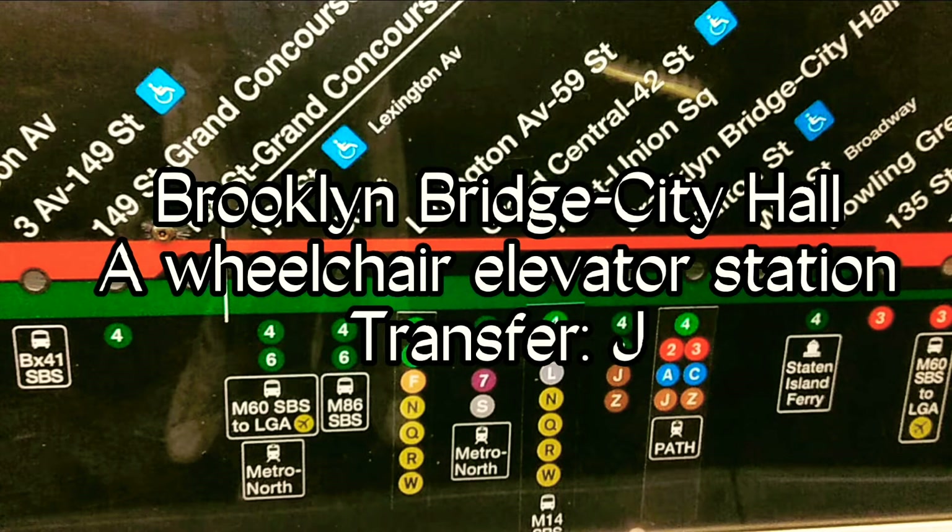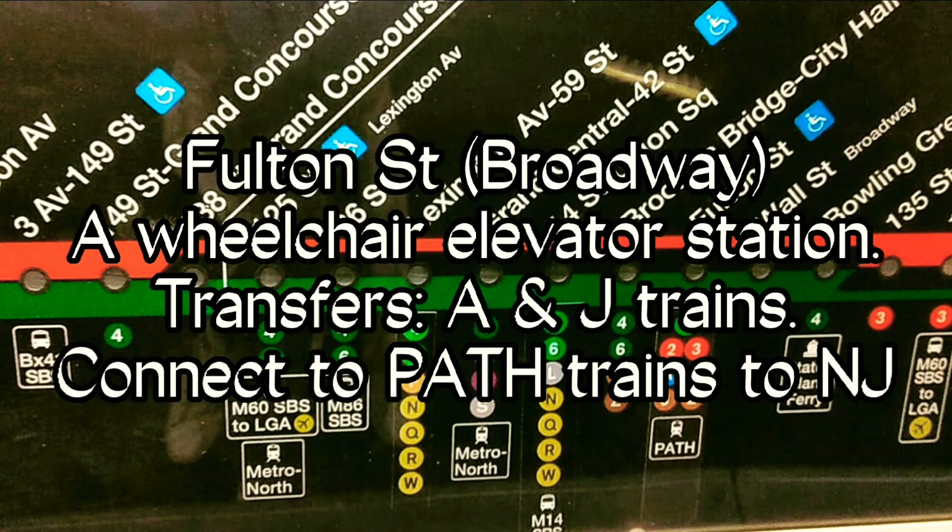This is Brooklyn Bridge, City Hall. As you exit, please be careful of the gap between the platform and the train. This is an accessible station. The elevator is at the front of the platform. Transfer is available to the J train. This is Fulton Street. This is an accessible station. The elevator is at the center of the platform. Transfer is available to the A and J trains.